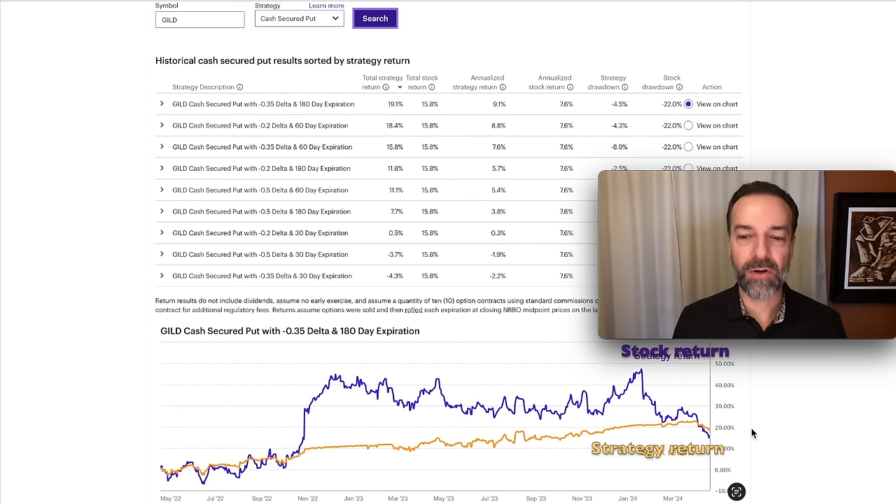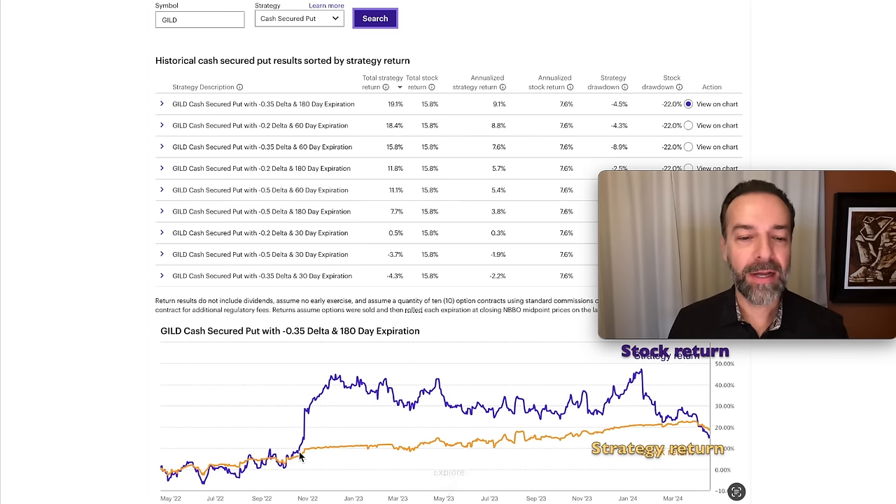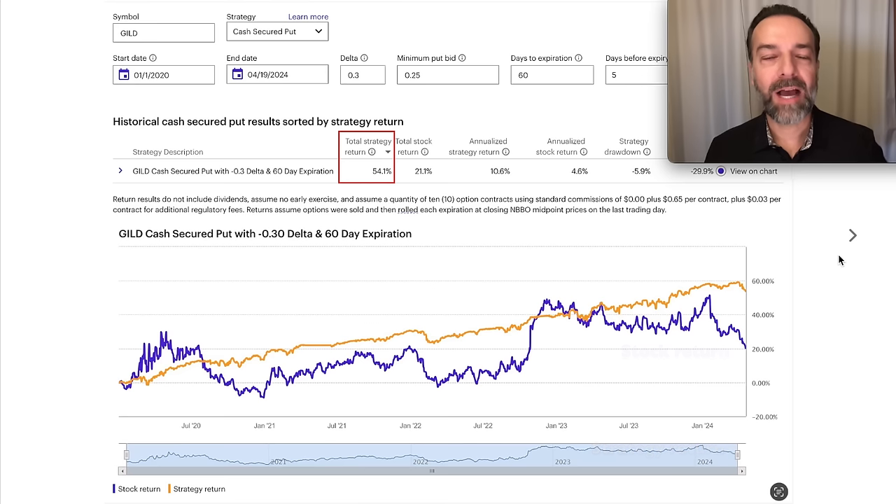Down here at the bottom you see the graph of the returns. Our strategy return just beat out the overall stock return, and notice again how consistent the return was for our strategy as compared to the underlying stock. I played with the parameters a bit and found a really high return — a 54% strategy return over the past five years. That was selling the 0.3 delta option at 60 days to expiration. It's just a nice consistent upward-sloping trend line, compared to the stock's very jagged ups and downs. That's selling an option about once every two months and rolling it at five days to expiration.